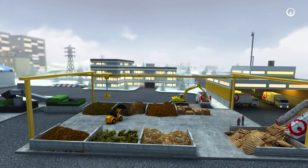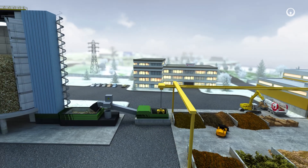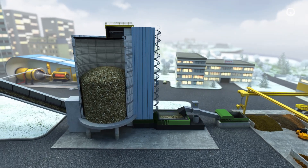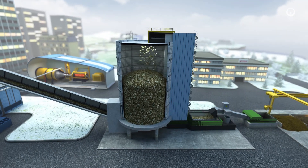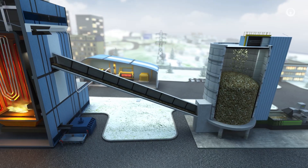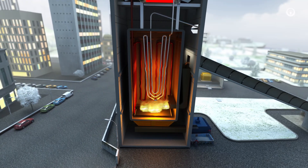Trucks or trains bring this waste to purpose-built platforms that crush and sift it into a homogenous biofuel. We transfer the biofuel to a reception pit, then store it in a buffer silo that feeds a regular flow of biomass into the plant. A conveyor belt carries the biomass and delivers it to the combustion furnace.